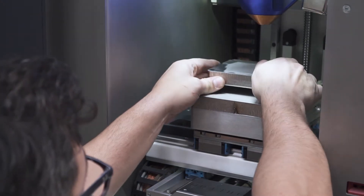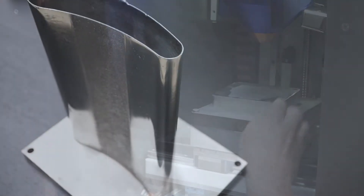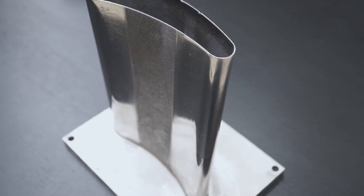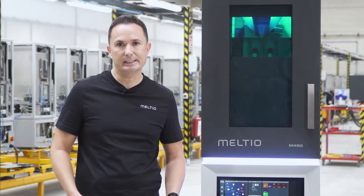Our process produces fully dense parts with superior microstructure, which gives very high performance material properties. Finally, we have a very clean, safe, easy-to-incorporate system which is suitable for almost any work environment.